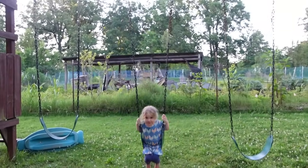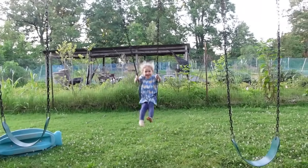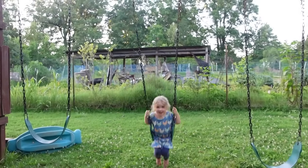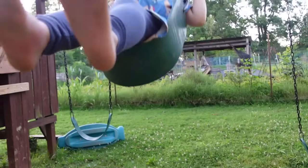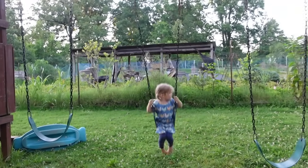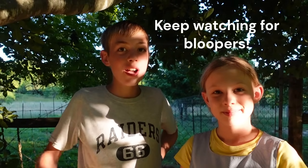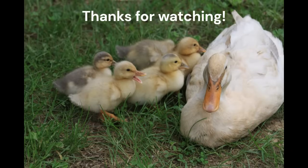Whee! Whoa! You're so good at swimming! Remember to like, subscribe, and share. Until next time, bye! Thanks for watching Ozark Family Homestead. Bye!